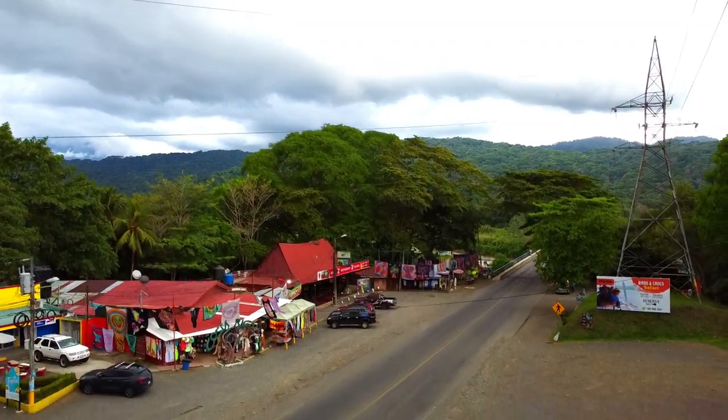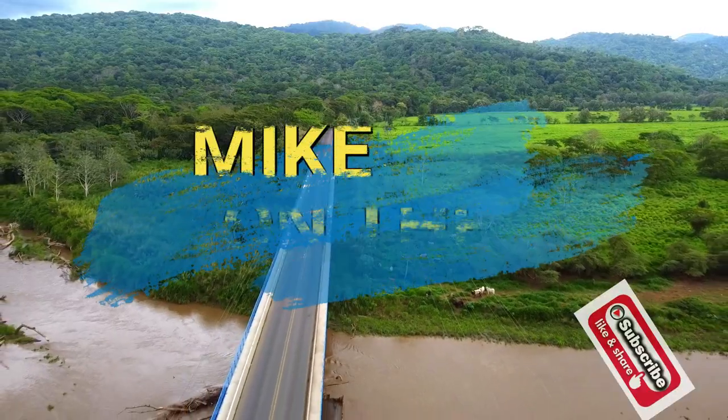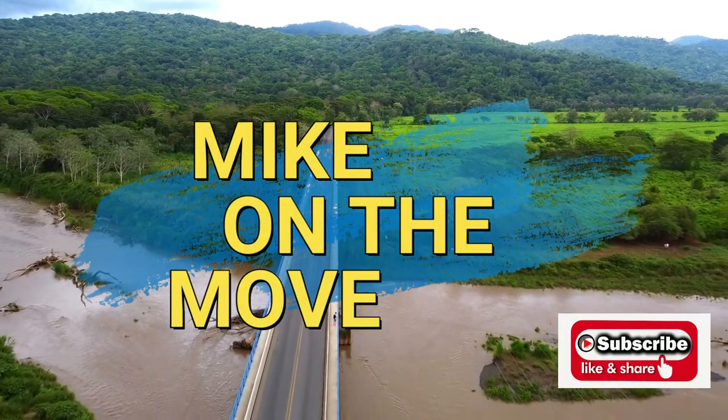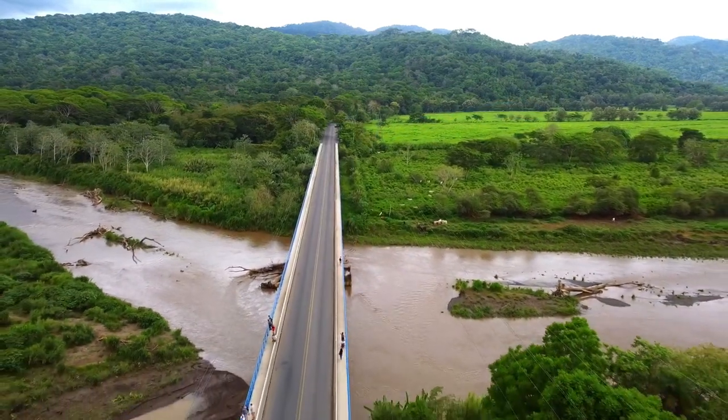Let me know if you have any questions or comments, and before you go, please make sure to subscribe to Mike on the Move so I can keep you updated on my latest videos and adventures. Happy crocodile watching. See you all soon. Bye-bye.